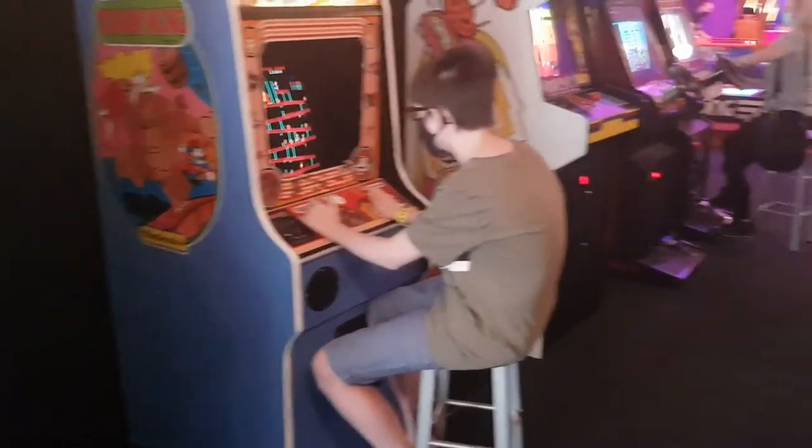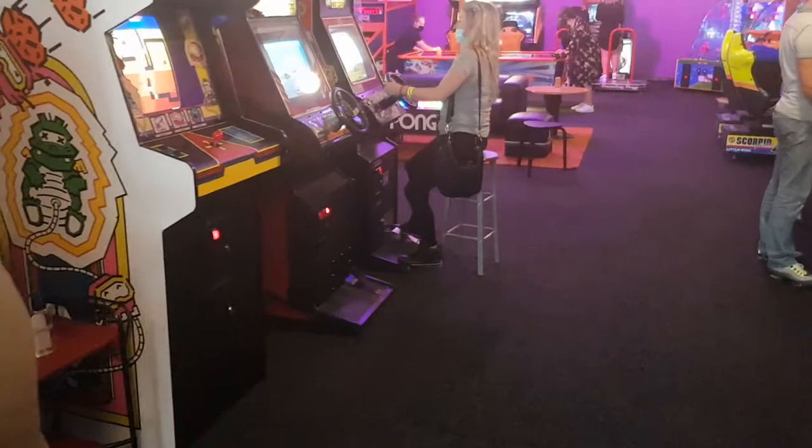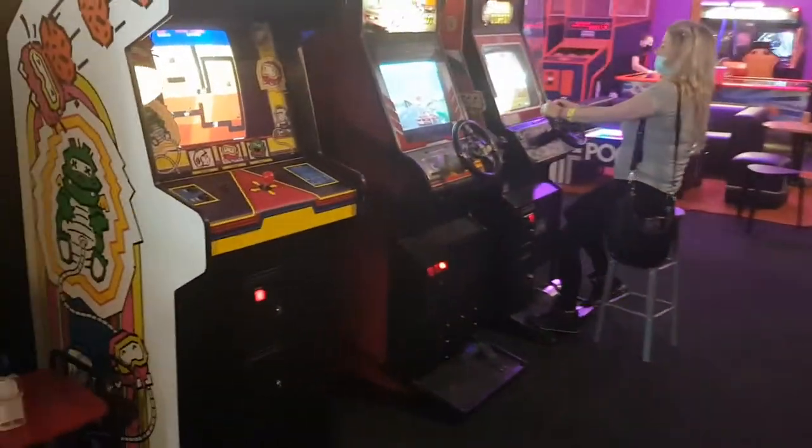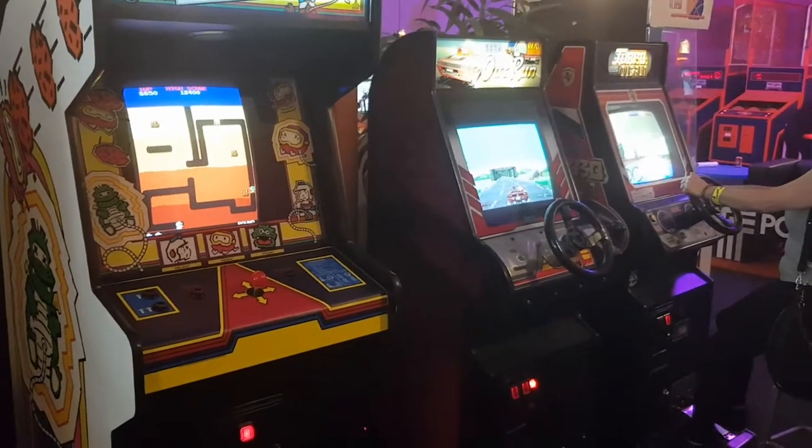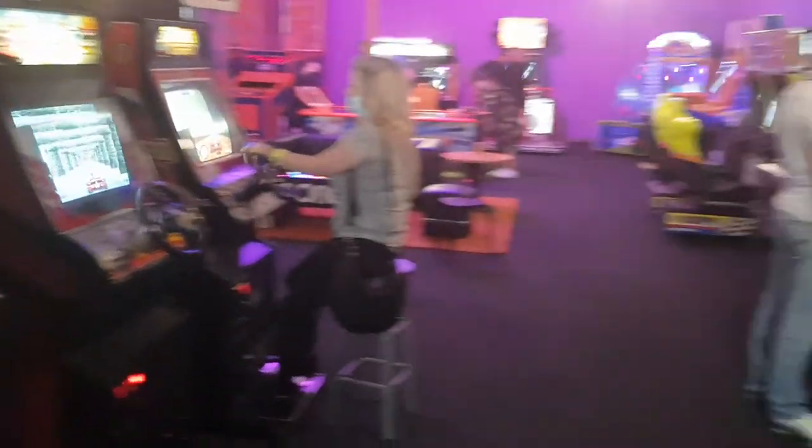He's got a Donkey Kong, a Dig Dug here now, and a couple of the cabaret-style racing games — Turbo Outrun and Outrun. Those are pretty cool.